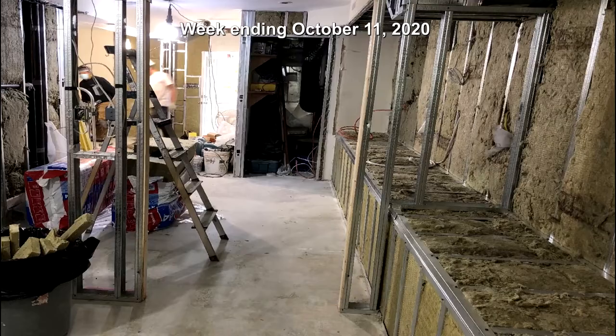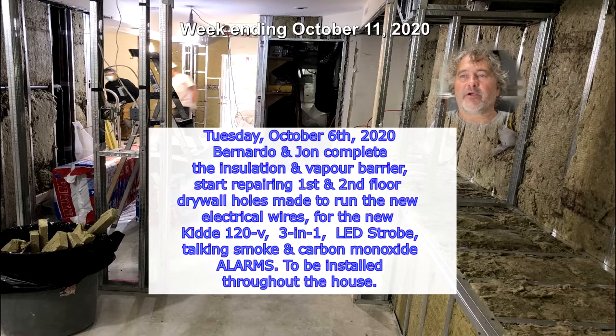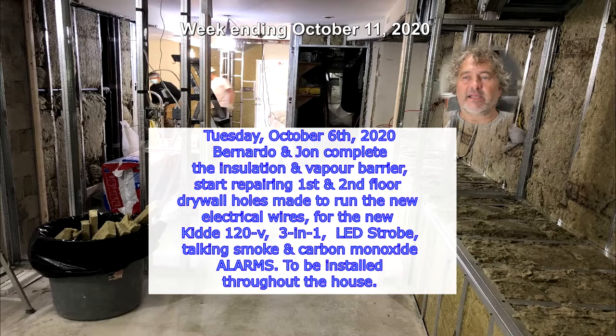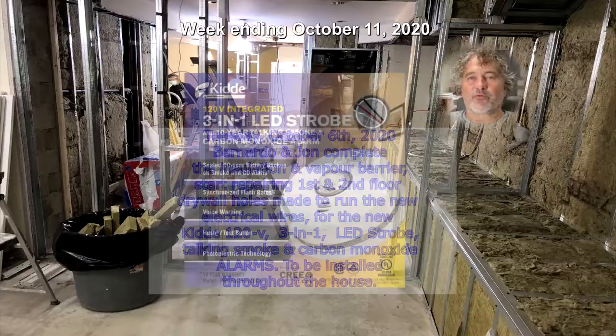Tuesday October 6th, 2020. Bernardo and John complete the insulation and vapor barrier, and start repairing first and second floor drywall holes made to run the new electrical wires for the new Kidde 120-volt 3-in-1 LED strobe talking smoke and carbon monoxide alarms, to be installed throughout the house.